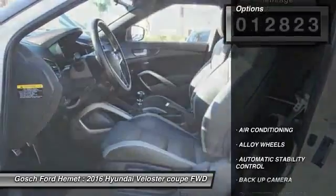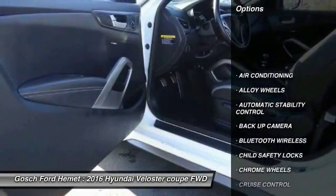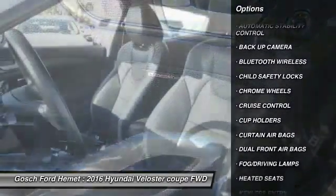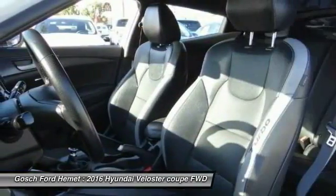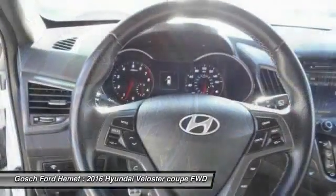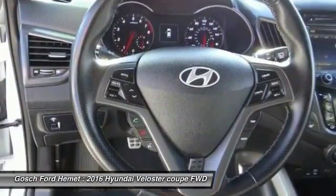Here are some of this vehicle's great options: backup camera, keyless entry, traction control, heated seats, Bluetooth wireless data link for hands-free phone, air conditioning, alloy wheels, cruise control, automatic stability control, child safety locks.